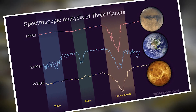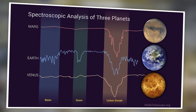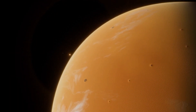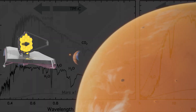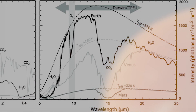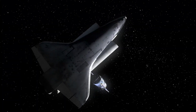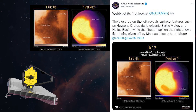Designed to pick up faint light from distant galaxies, the intense brightness of Mars was almost blinding for the sensitive instruments on board. Despite these obstacles, James Webb captured some truly remarkable images. Using a scientific method called spectroscopy, which studies objects and materials based on their color, we obtained a near-infrared spectrum of Mars.